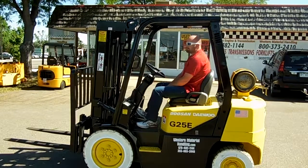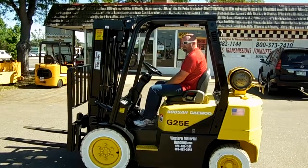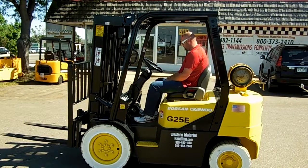Thank you, Dustin. This is an awesome forklift. If you can use a lift like this, come to Western Material Handling, Denver or Fort Collins. Check us out on the web at westernmaterialhandling.com. Thank you very much for viewing our video — we appreciate it.